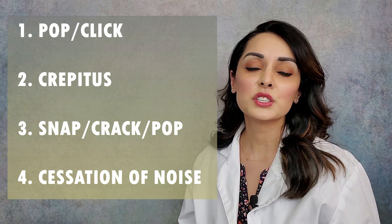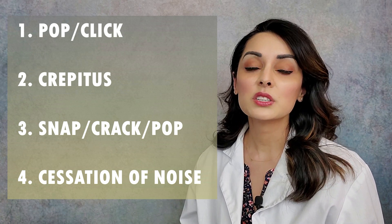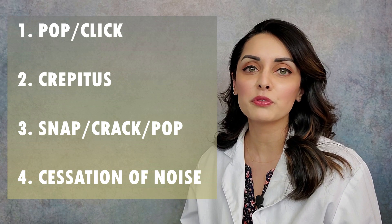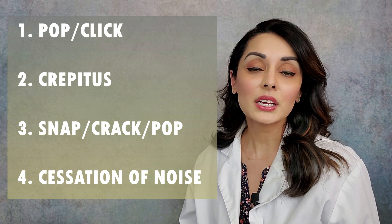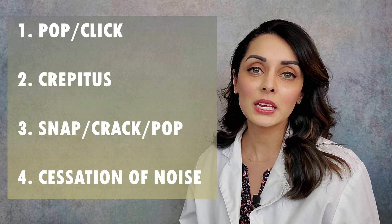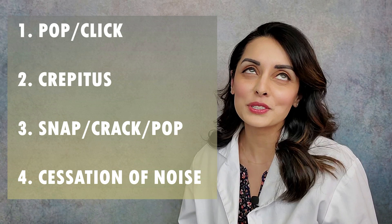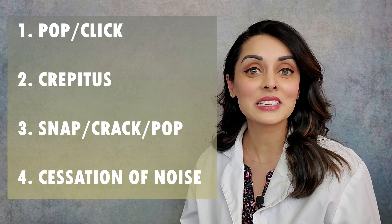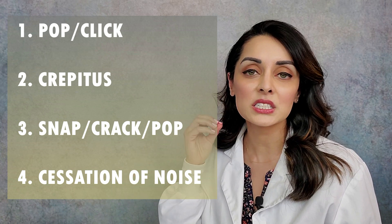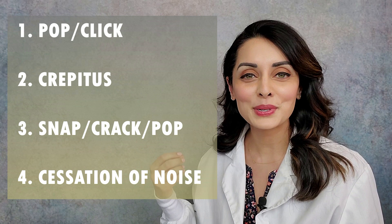After that loud snap, TMJ symptoms typically start to take off and get a lot worse. That isolated snap or crack or pop can be followed by clicking and popping that starts happening all the time that wasn't there before, or just pain in or around that joint. And lastly, there's the cessation of noise — it was popping and clicking all the time on one side and then suddenly it stopped. We'll go over all four and what's happening in the joint.